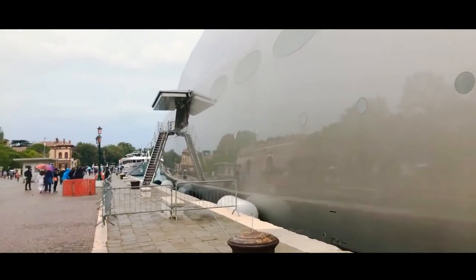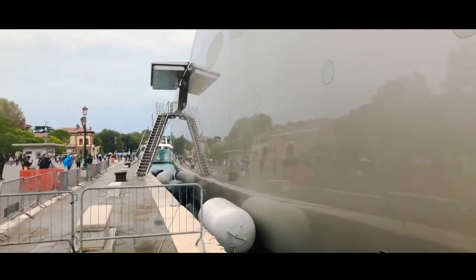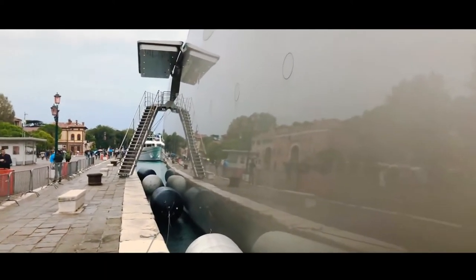This is the main entrance of the yard right here in the docks of Venice. It's perfect — if you want to come visit Venice, you come with your boat, you dock it right here and then you just have to walk.